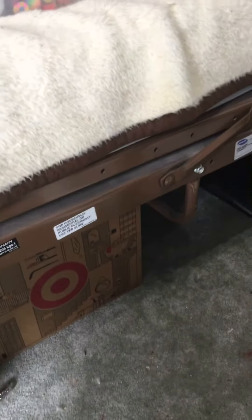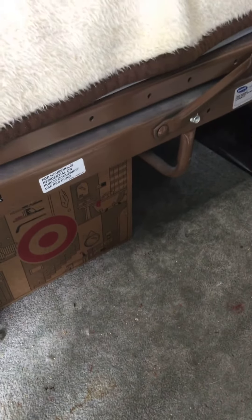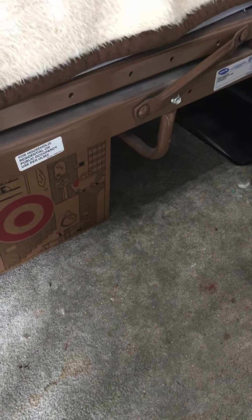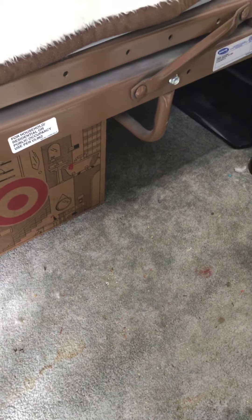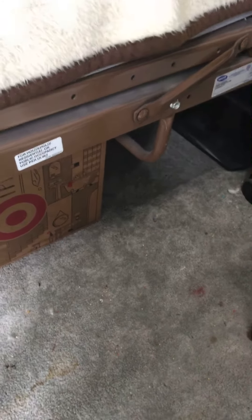Neptunium, element 93, which is an actinide. I really can't think of anything for neptunium — it is used in warfare. Let's see what other good parts of neptunium there are.